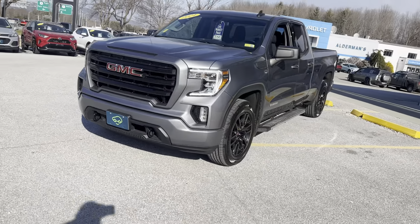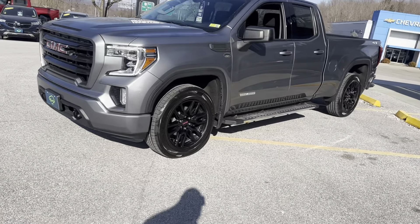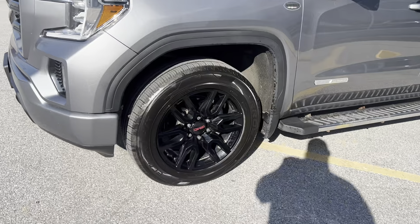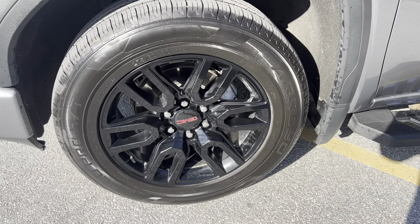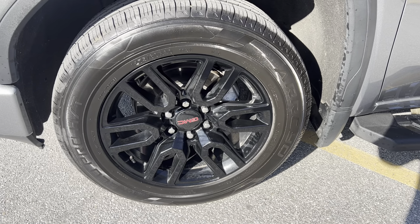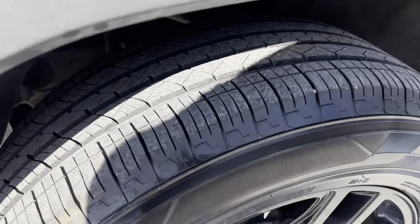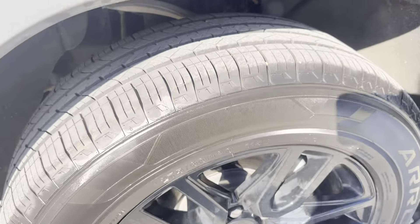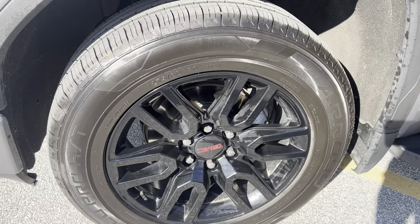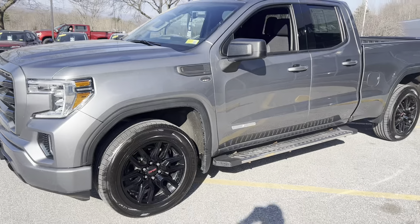Beautiful LED lights there on the side — your daytime running lights — and then you're going to have halogen bulb lights for the high and low beams. The elevation is going to get you a blacked out rim with that beautiful GMC red logo on the center cap. Four lug nut covers. This tire does look to be practically brand new. The tire size is 275-60-20 on 20 inch rims.